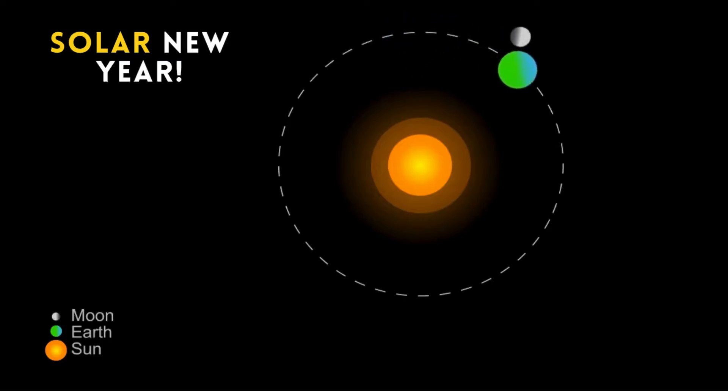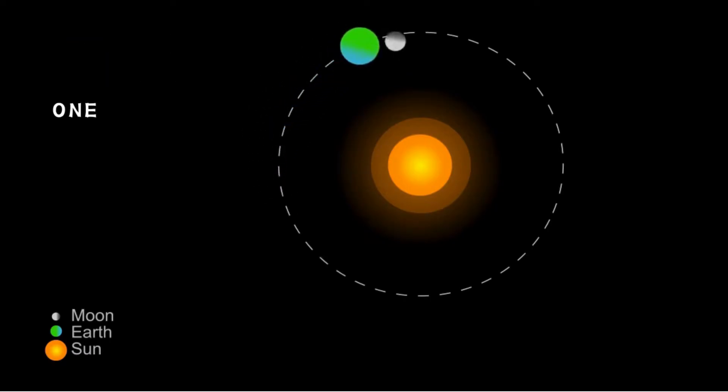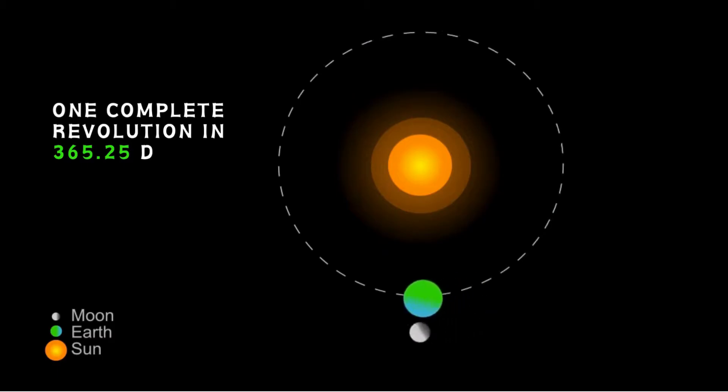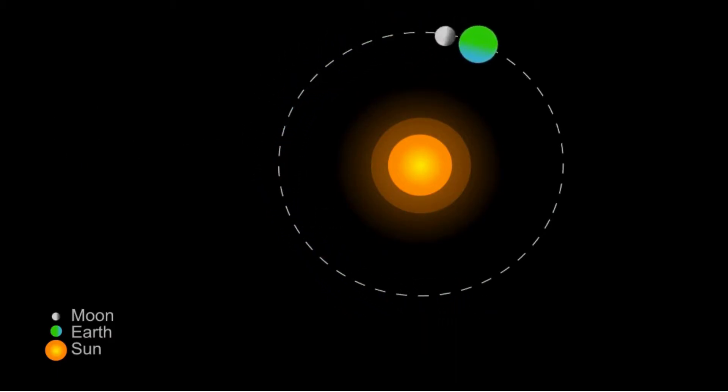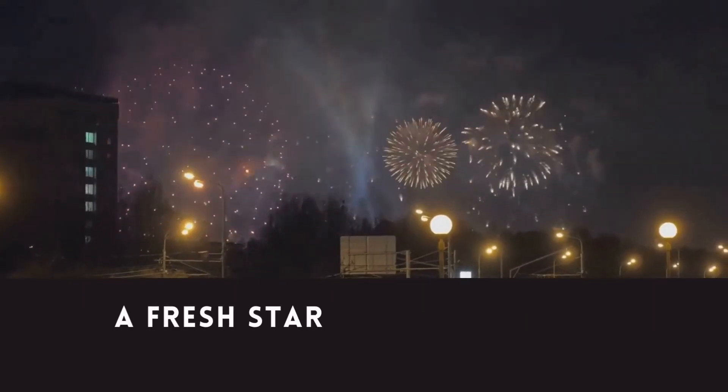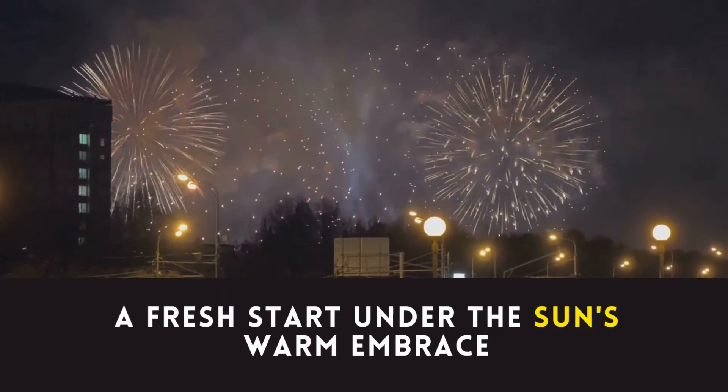Let's start with the Solar New Year, which is based on the complete revolution of the Earth around the Sun. This journey takes approximately 365.25 days, giving us the familiar 12 months of the Gregorian calendar. January 1st marks the finish line, a fresh start under the Sun's warm embrace.